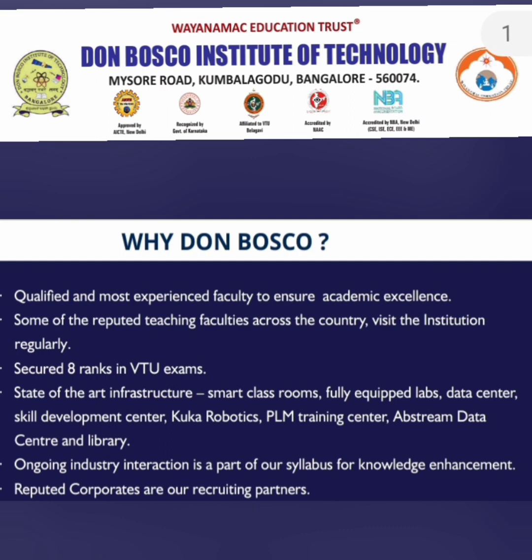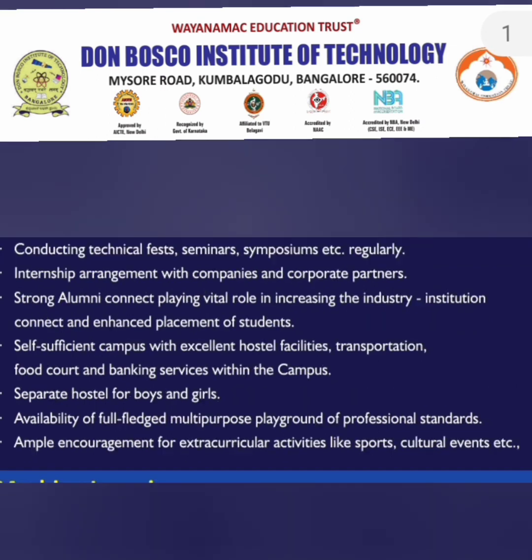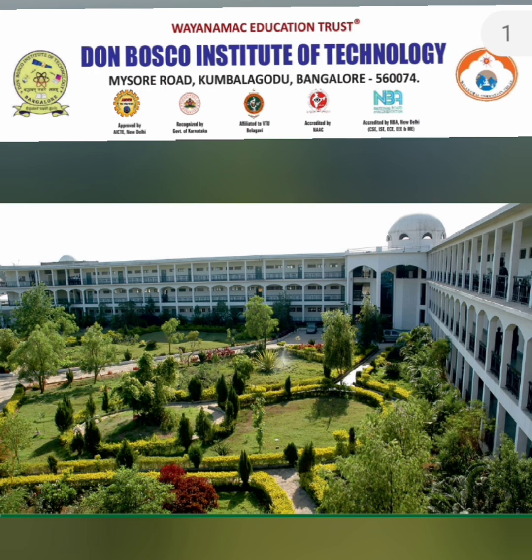What the college says about itself: it has a good amount of state-of-the-art infrastructure with smart classrooms, equipped data center, robotics labs, and other training facilities. A lot of good companies are recruiting from the campus. They are conducting a good amount of technical seminars and have facilities for food courts, hostels, and others, which will be showcased in this video. This is the main building located in Kumbalagodu, Mysore Road.